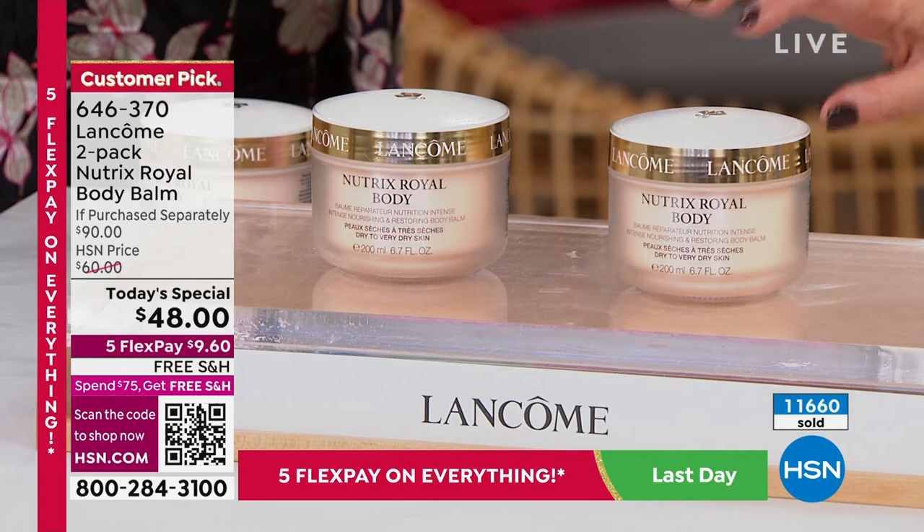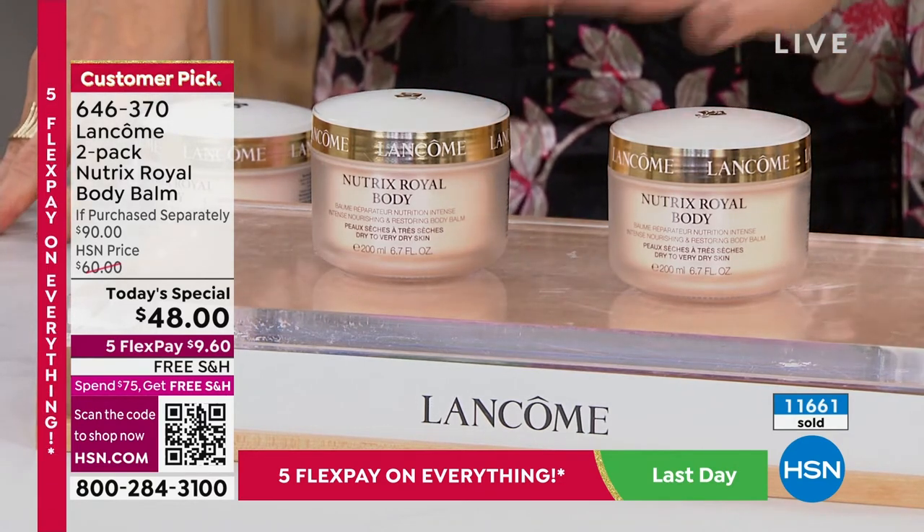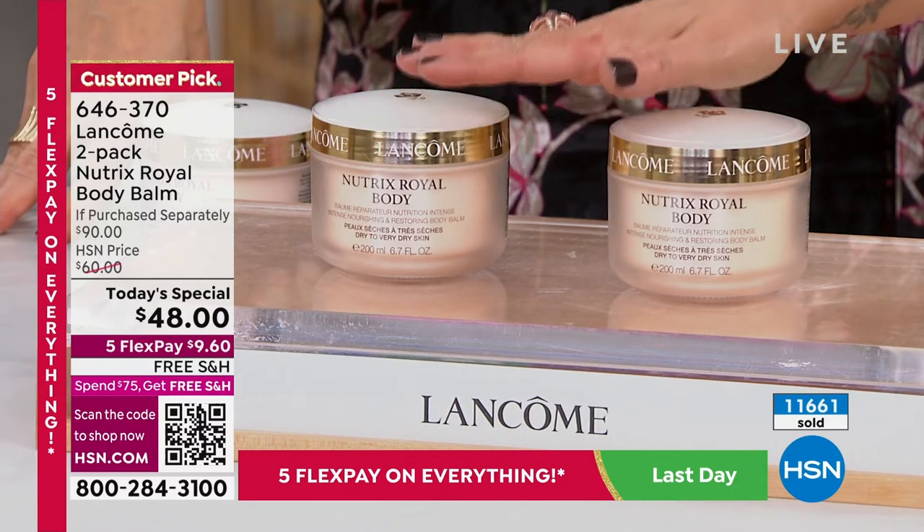Item 646-370 is our today's special. If you want to break this down into monthly payments — that's any debit or credit card — it's $9.60 to get your two-pack full sizes home.